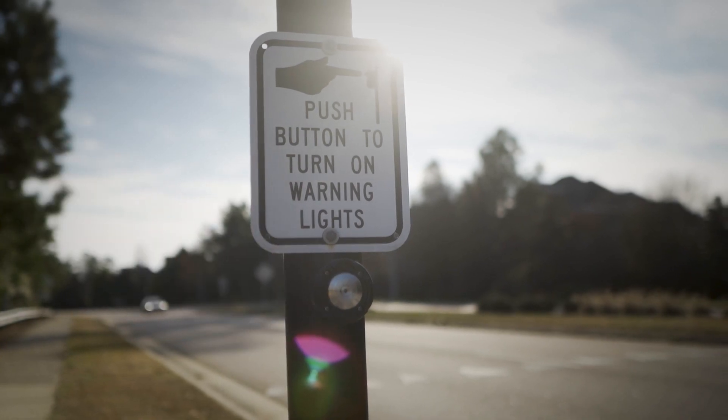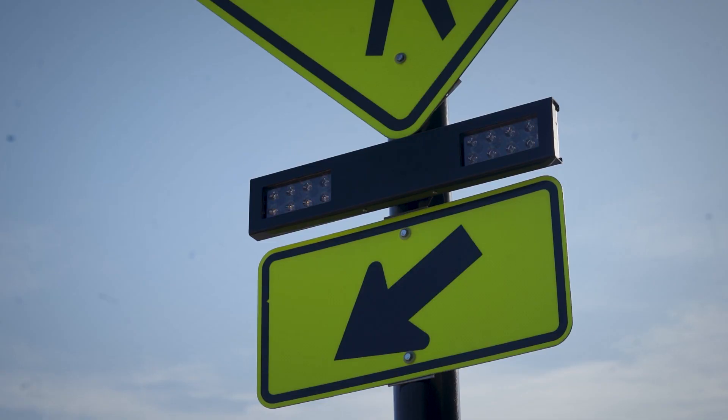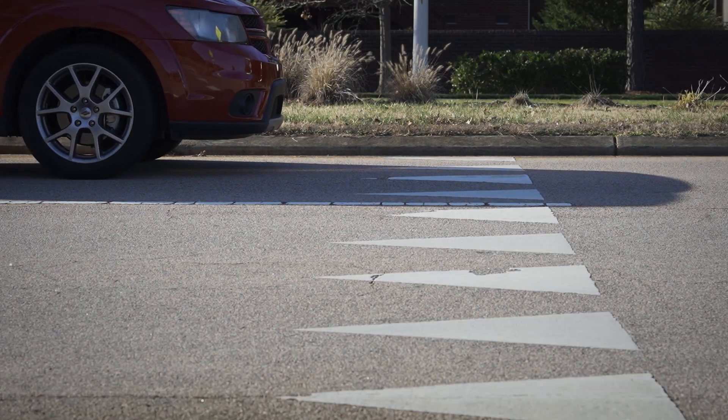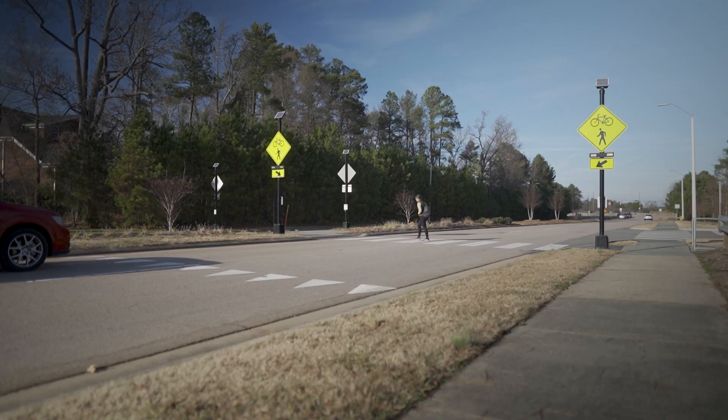RRFBs can improve driver yielding rates, which results in a safer crossing for pedestrians. They are most effective when installed in line with existing pedestrian travel behavior. It's at a mid-block location, and we've found success in being able to provide safety treatments at the locations where the pedestrians are already crossing.